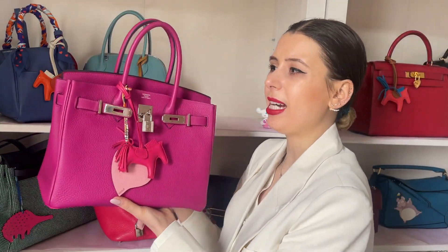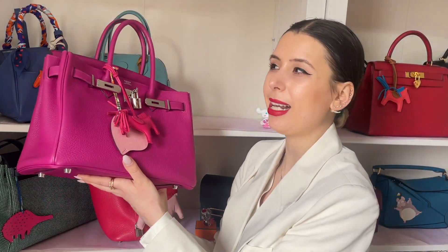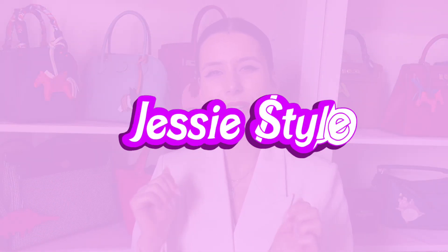I think with the Birkin 30 I'm pretty much one and done — I think I only need one. Hey guys, welcome to my channel, I'm Jess! If you love shopping and handbag videos, please like and subscribe. Today I was inspired to do this video from Living Looks with Meredith.